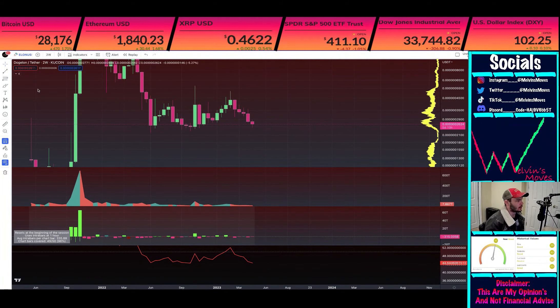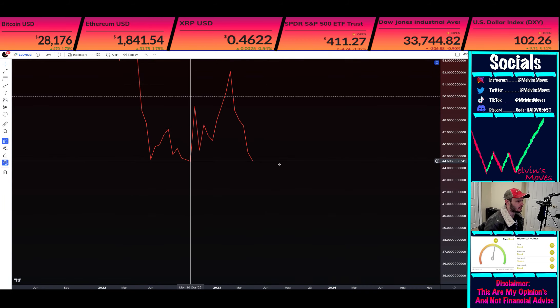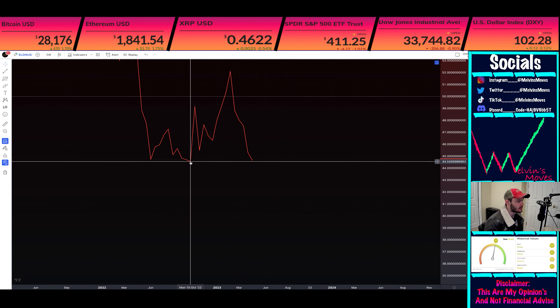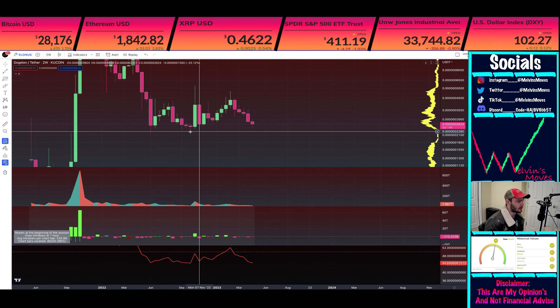Welcome back. We are looking at Dogelon Mars on the two-week time frame. What I want to take note of is where my cursor is at — the week of October 10th two-week time frame, and also November 7th. Coming down to the RSI, even if we do peak a smidge lower on the RSI, you would technically have bullish divergence from October 10th. The only stipulation is as long as we don't break the low of 0.002272.